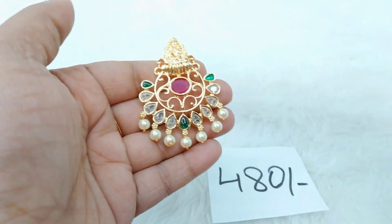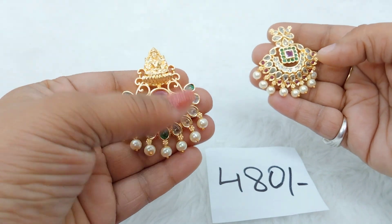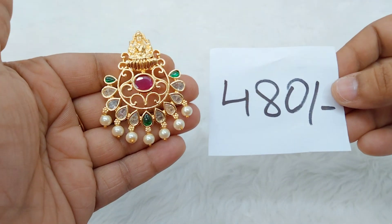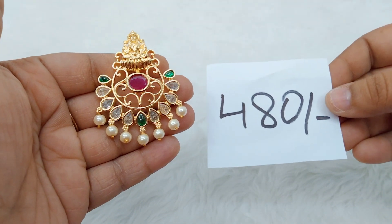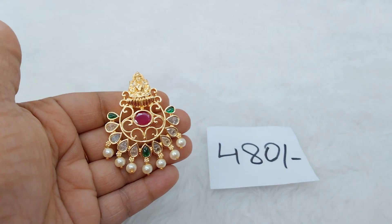Without the God Motive, we have one piece; with the God Motive, we have another piece. If you have personal choices, we have God Motive options as well. The God Motive looks very good. This is ₹480 with free shipping.